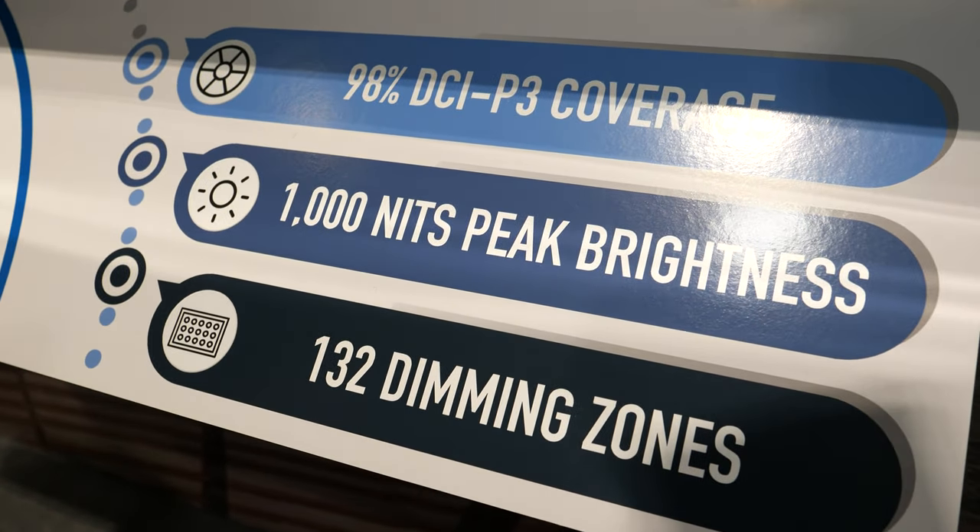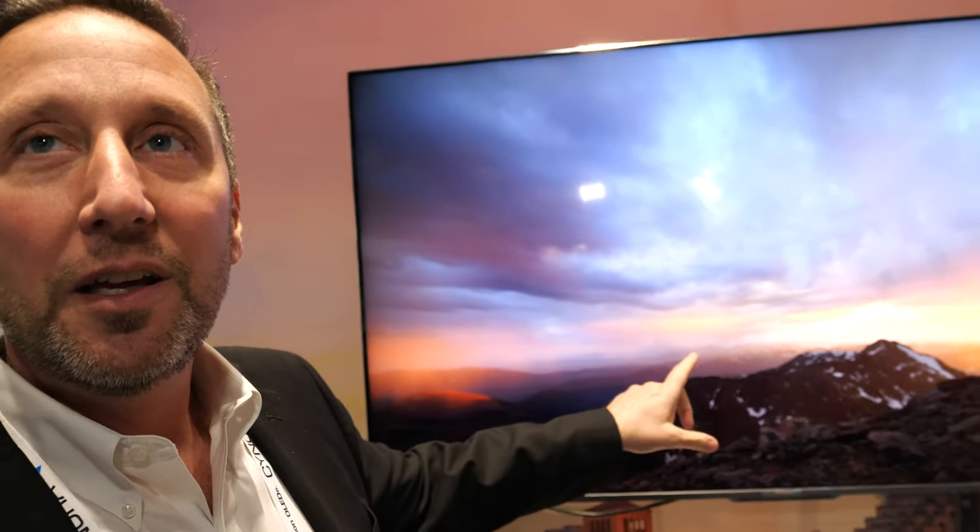So it's 1,000 nits? 1,000 nits peak brightness, so it's full UHD certified. Local dimming? 132 zones of local dimming on this 65 inch. And it's affordable? It's only $999 in the market next month. That's really awesome to get Quantum Dot colors and all that. Quantum Dot, a wide color gamut, greater than 98% DCI-P3 rating. It'll be available next month at BestBuy.com, Amazon.com, and some other channel partners as well.